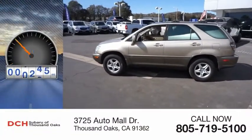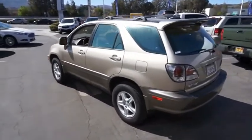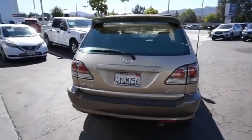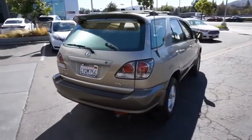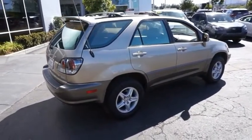This vehicle has less than 125,000 miles. As one of the first entries in the crossover luxury SUV segment, the Lexus RX300 provides a high seating position, available all-wheel drive, and generous cargo capacity, along with great fuel economy.